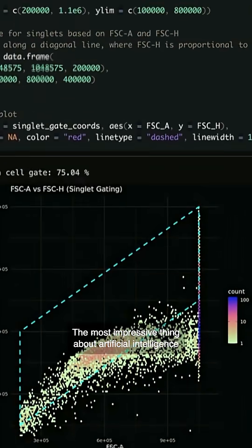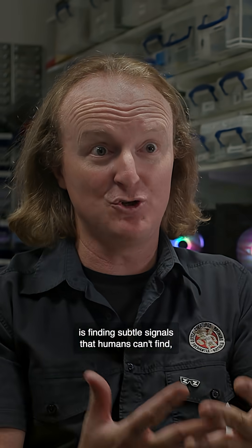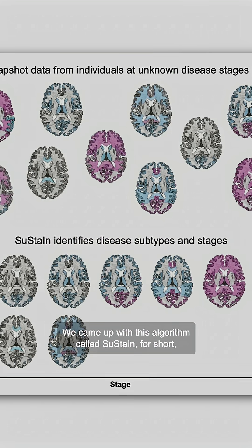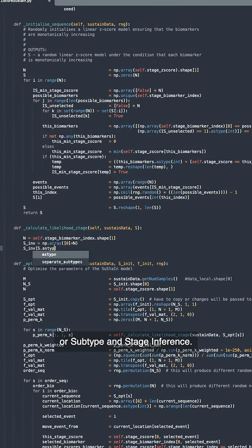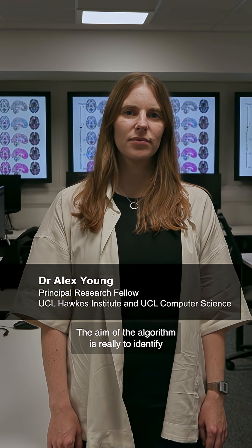The most impressive thing about artificial intelligence is finding subtle signals that humans can't find, or it takes too long for us to find. We came up with this algorithm called SUSTAIN for short — subtype and stage inference. The aim of the algorithm is really to identify these subtypes and how they evolve over time.